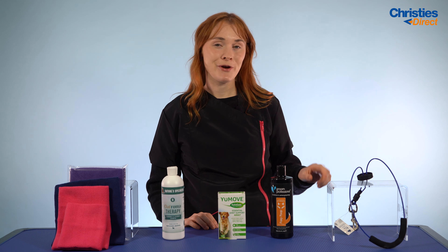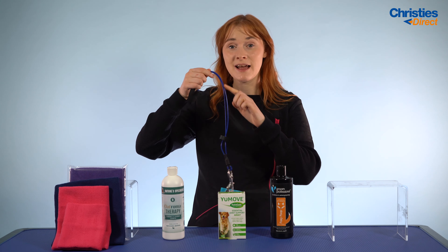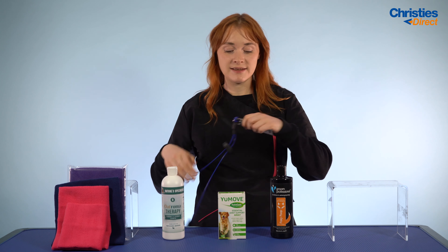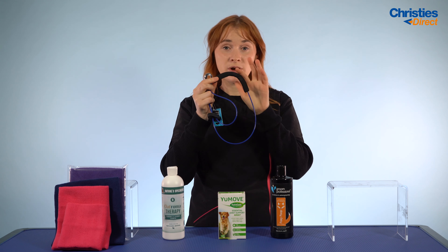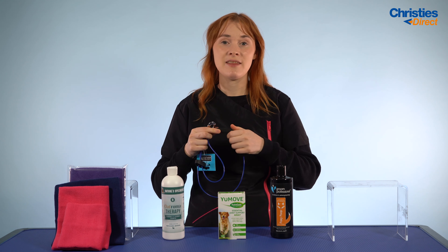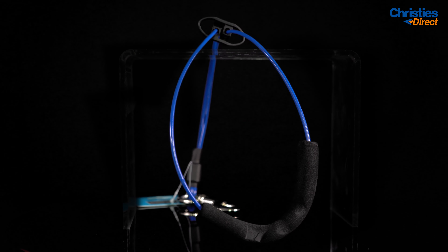The product I'm going to tell you about is the Groom Professional Comfort Heavy Duty Cable Noose. It has a plastic coating on the outside, so you can use it not only on the grooming table but in the bath as well. It comes with a standard clip so you can clip it onto your arch bar or bath. It also has a thick neoprene padding, which is probably the most comfortable padding you'll get on a heavy-duty noose — it won't dig into the dog at all. This really is the best of both worlds: sturdiness from being heavy duty, plus comfort from the neoprene padding.